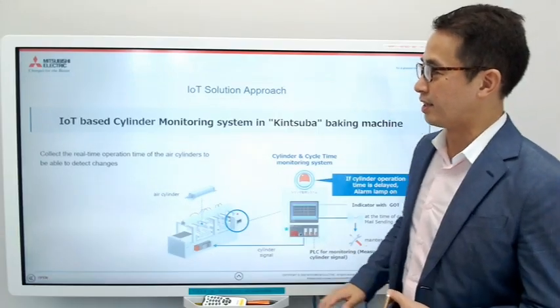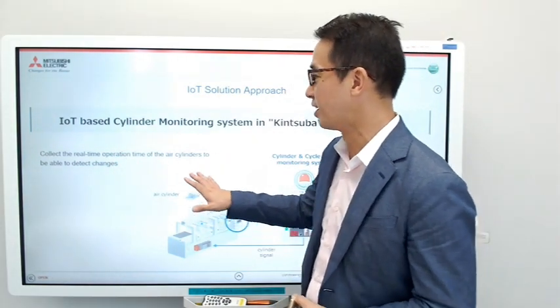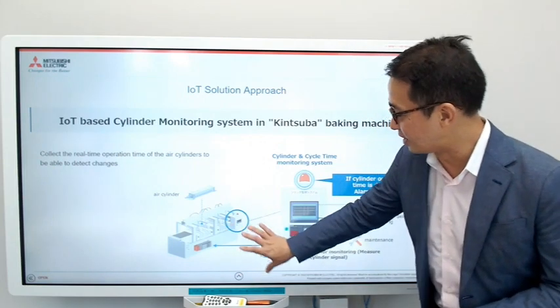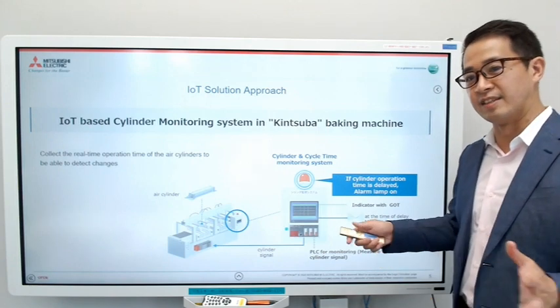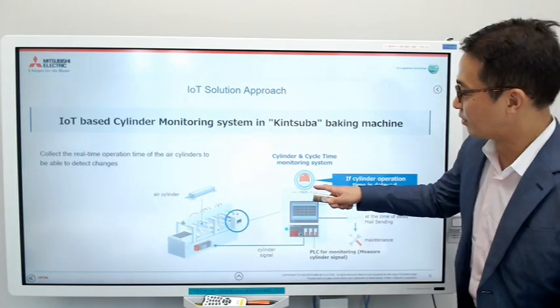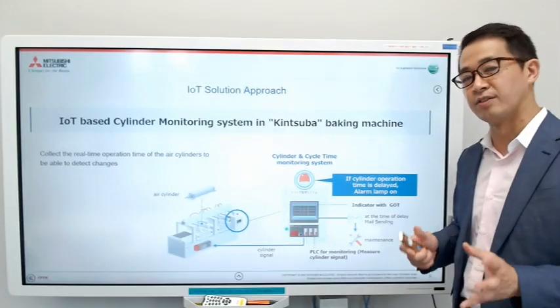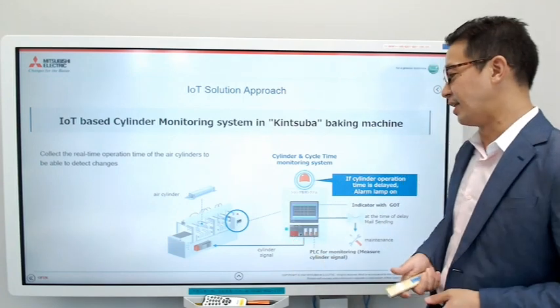What they proposed was to collect the real-time operation time and tact time of the air cylinders so they could detect changes. They would gather the data to the PLC, and if the tact time was delayed or getting longer, they would set up an alarm and also send the maintenance staff an email indicating that the tact time is getting longer and maintenance should be performed.